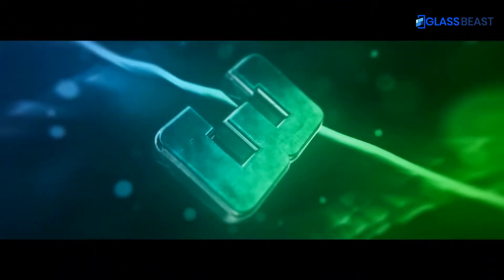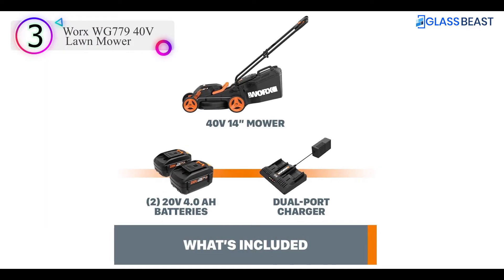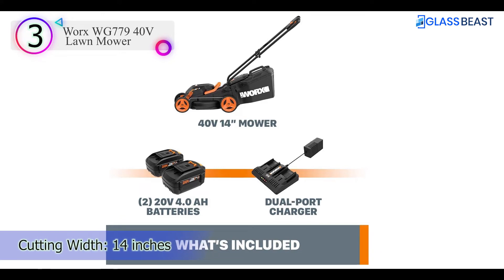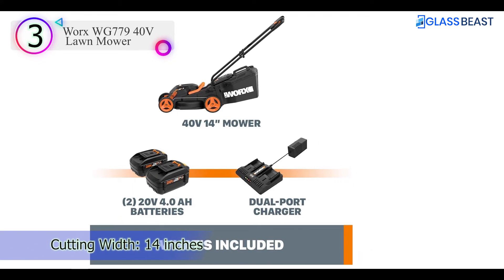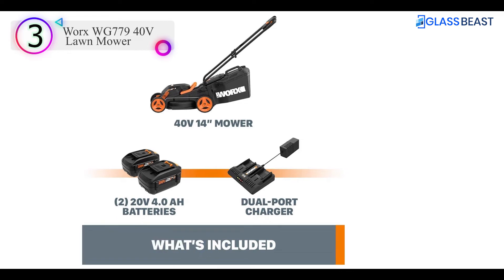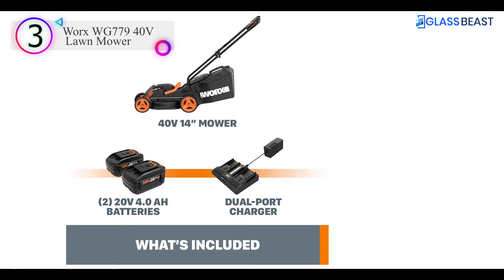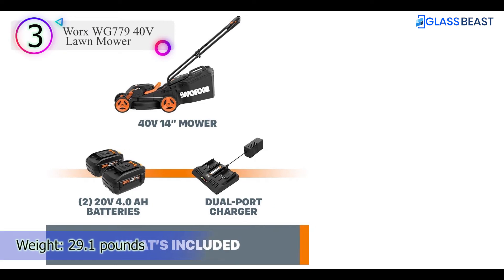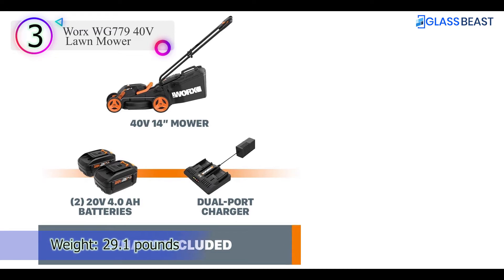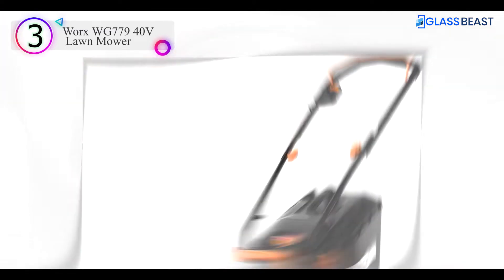Number 3 in our list is the WORX WG779 40V Lawn Mower. For those who'd prefer to cut the lawn without breaking the bank, the WORX WG779 40V Lawn Mower might be the answer. This model has many of the features of more expensive models, such as a one-lever three-position height adjustment, a choice between bagging and mulching, and enough runtime for smaller yards.